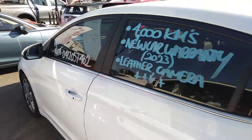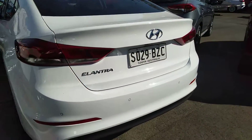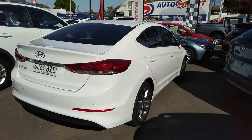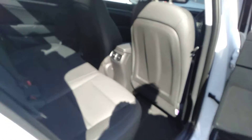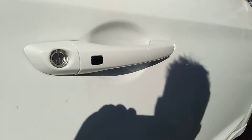It's got reversing sensors and a camera on the back. Nice bright white — perfect for these summer hot days to help keep you cool and be seen on the road. It's got nice leather trim on this model and air conditioning.